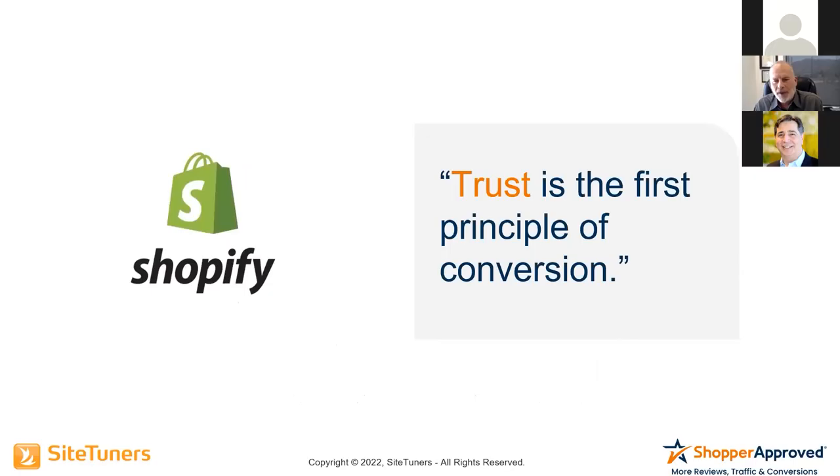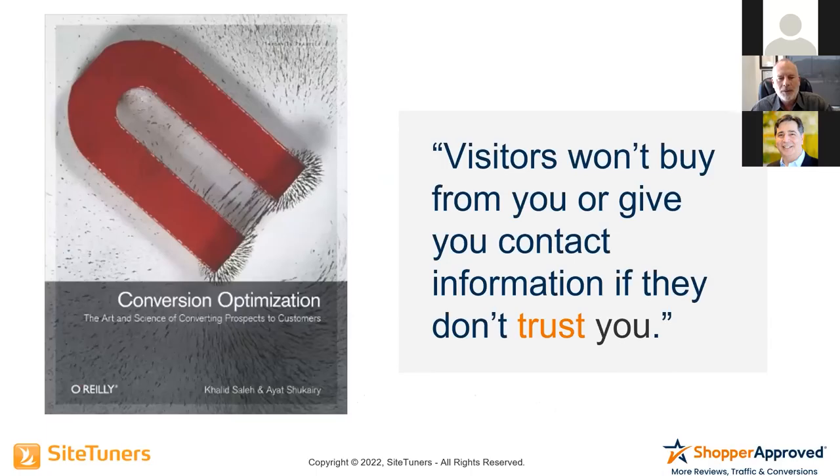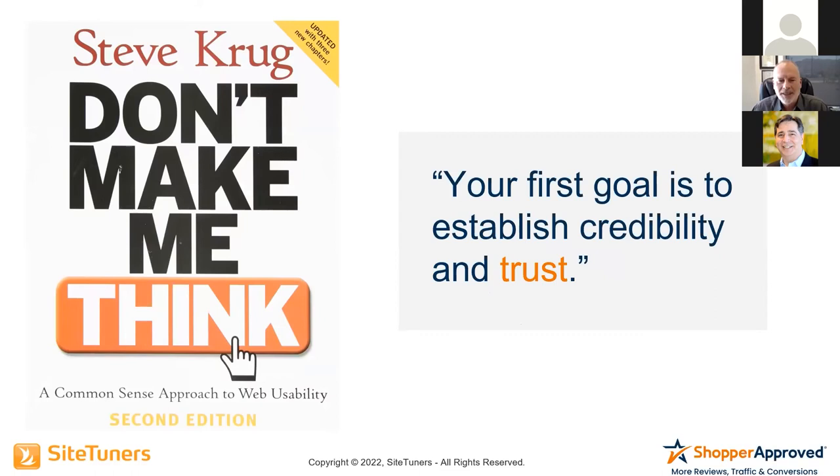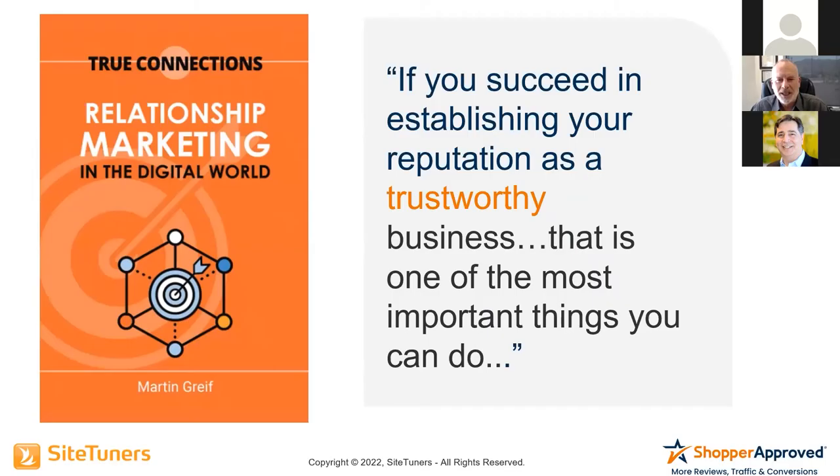Shopify says trust is the first principle of conversion. The book Conversion Optimization says visitors won't buy from you or give you contact information if they don't trust you. Making Websites Win: when we ask site visitors why they didn't buy, we hear the same thing again and again — lack of trust. Don't Make Me Think, one of the fundamental books on CRO, says your first goal is to establish credibility and trust. And Marty's book, True Connections, says if you succeed in establishing your reputation as a trustworthy business, that is one of the most important things you can do.